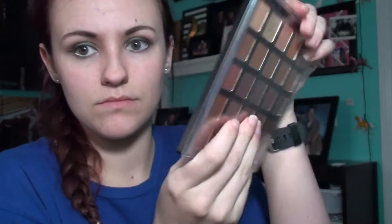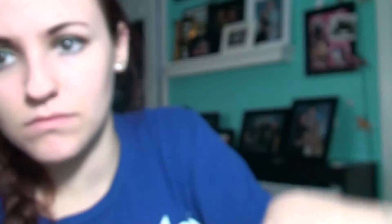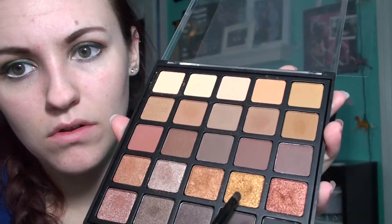Then I have my Morphe palette — I've actually figured out how to identify this. I looked on the back and I had 25A. And I'm taking the gold color that I used on my Rowena look, and I'm going to apply that to the inner corners of my eye and also underneath.